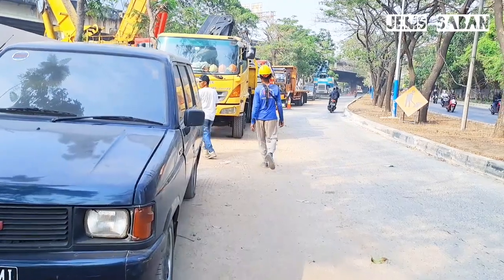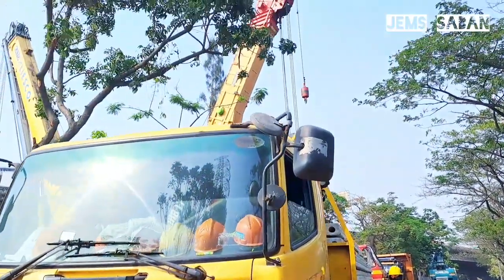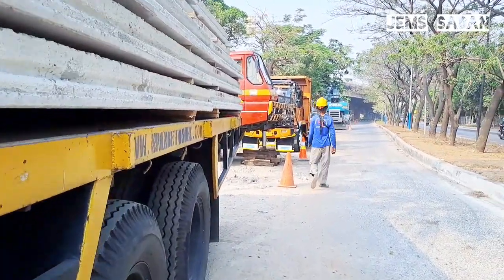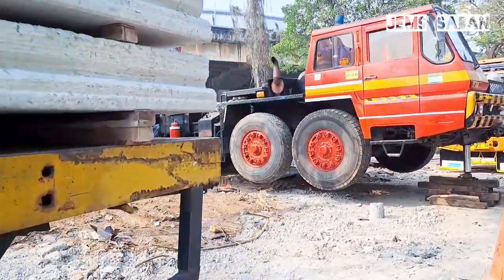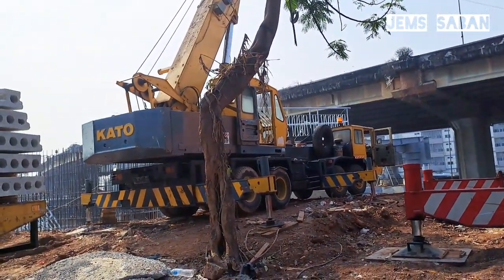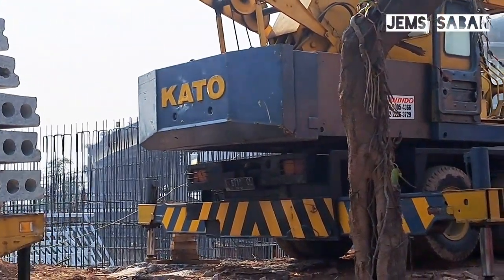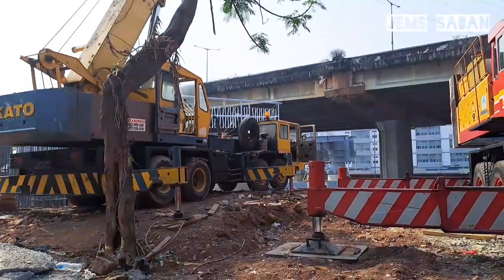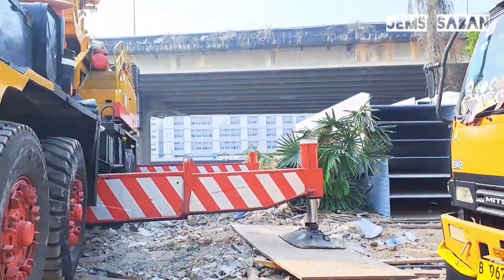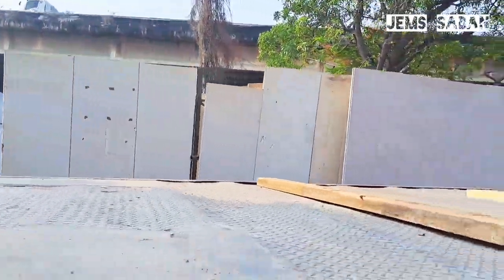Nah di lokasi sambungan JPO, pengambilan video pun tidak dibatasi ke area dalam. Nah ini titik sambung, ke arah selatan dan utara. Ada beberapa besi baja di sini.